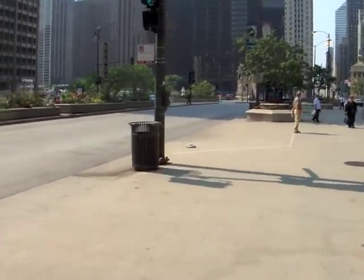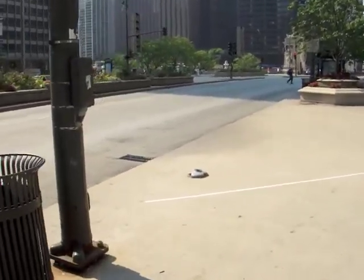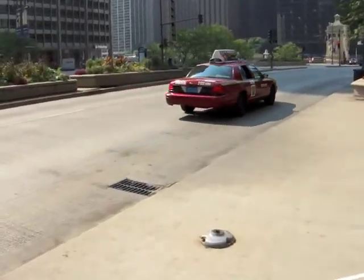We're approaching the place where I left a handful of bouncy balls yesterday in this old sign post. We're going to see how many are left.